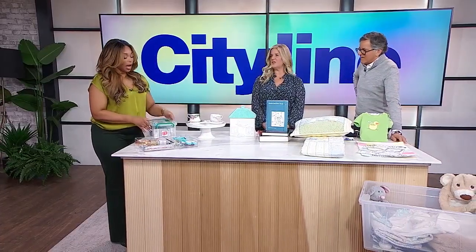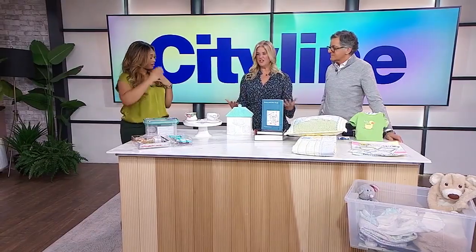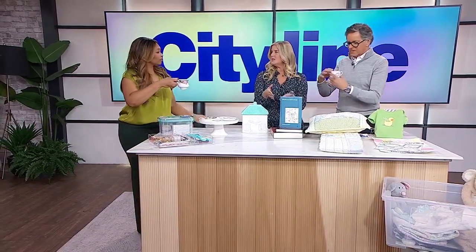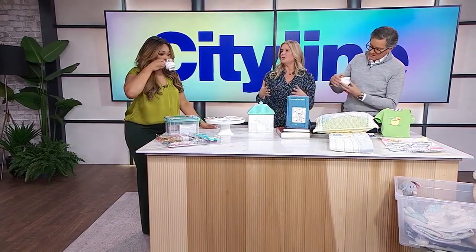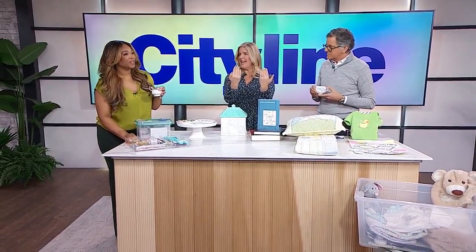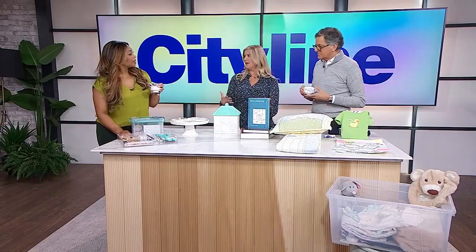The next tip: a lot of us get beautiful things and then put them away and don't use them. What are we waiting for? We're saving them for special occasions, but special occasions don't happen that often. Use them every day and get the joy out of them. Use those beautiful teacups and saucers — these are from my grandmother's house. Same with beautiful clothes or jewelry. If you're worried about wearing it daily, at least have it out on display. If you're packing it away, give it to someone who will enjoy it.